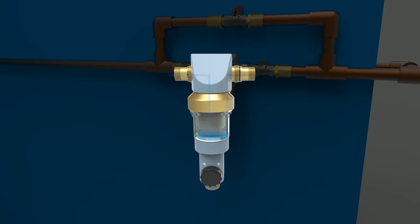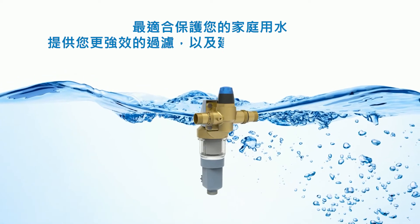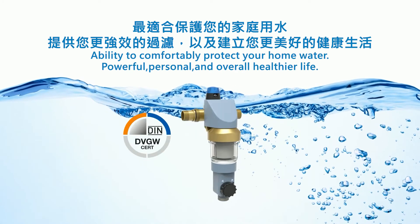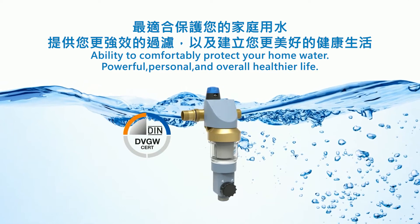Redirected water pressure will flush out the filtered sediment. OBCS pre-filter provides the ability to comfortably protect your home water and an overall healthier life for you and your family.